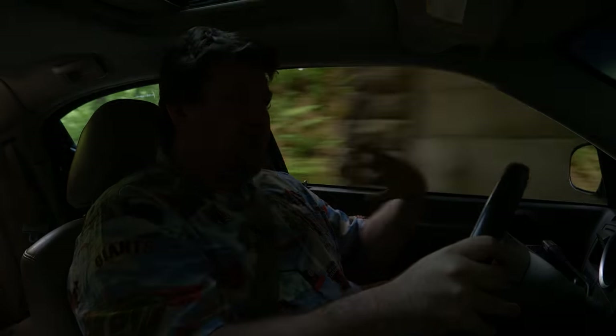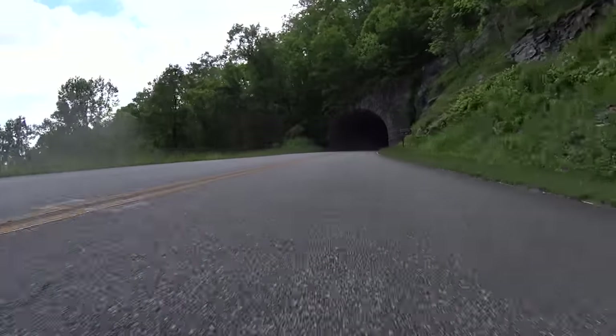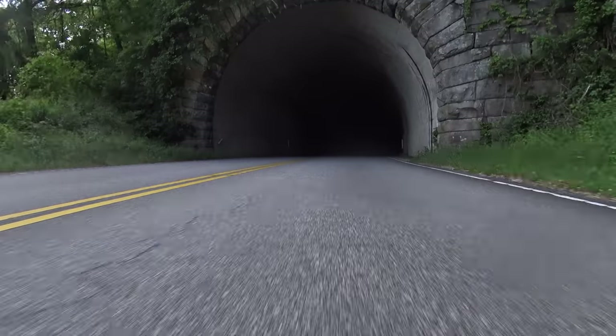It might seem like a very sexist observation to make, but back home you don't generally see women driving performance cars, and you certainly don't see them driving cars like this. But out here it seems, well, all very normal really.